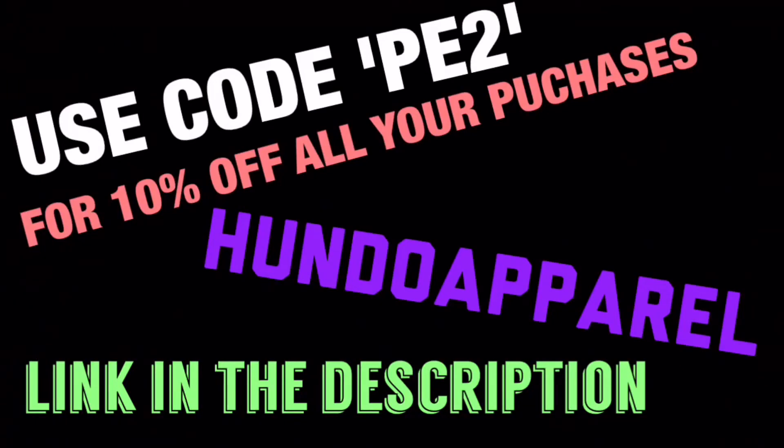Please do go check out their page — you might like some of the stuff they sell. Use the code for a 10% discount. This is just a short video to tell you to buy it.